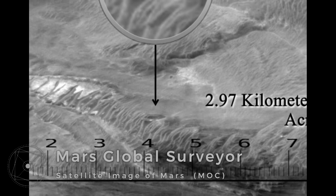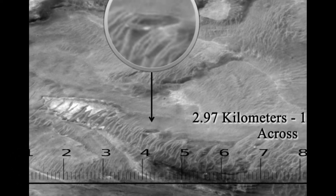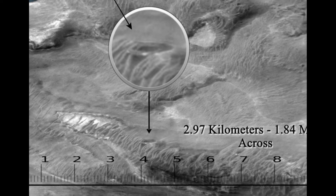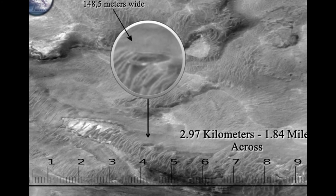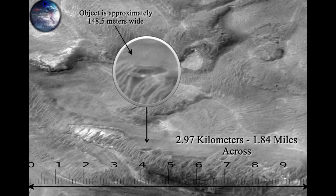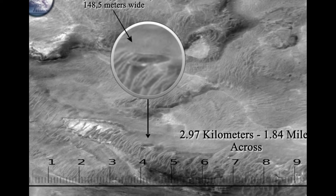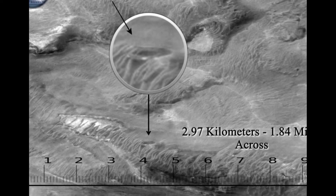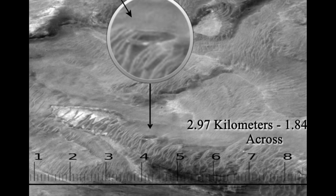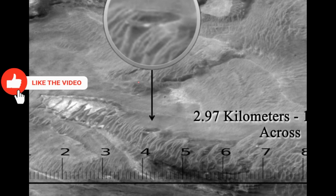We are getting to the last picture for today, and this is my absolute favorite image from the Martian surface. It's a satellite image taken from the Mars Global Surveyor in the year 2000 — UFOs on Mars. This anomaly is 148.5 meters wide. This is not a car-sized object, not a bus or house size — it's as wide as a cruise ship. It's so big you can see it clearly from the Mars Global Surveyor satellite, taken with the Mars Orbiter Camera. With this image, I thank you for watching.